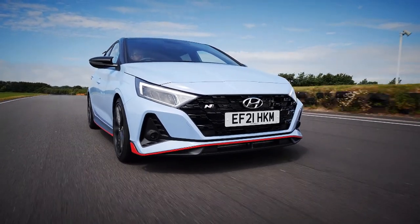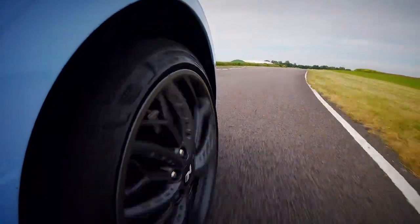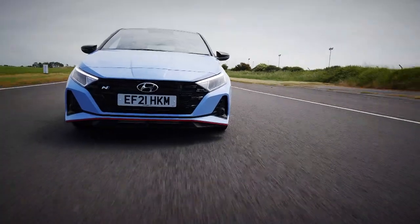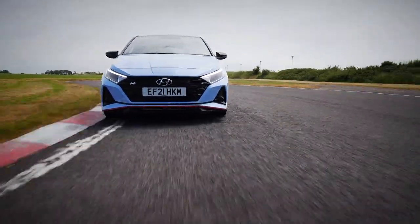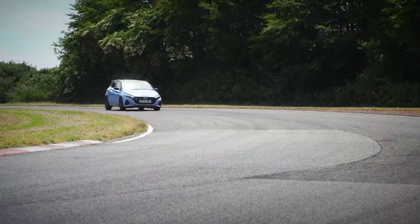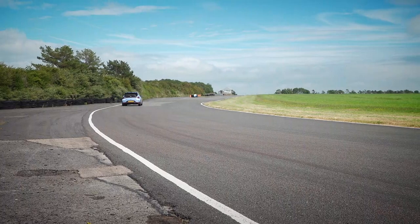You've got 201 horsepower instead of 278, 275 newton metres of torque versus nearly 400 in the i30. You've got an extra gear ratio in the i30 so the ratios are closer. But you've got over 300 kilograms less in this car, and that is why it has just got within a whisker of the i30's time. That's wicked.